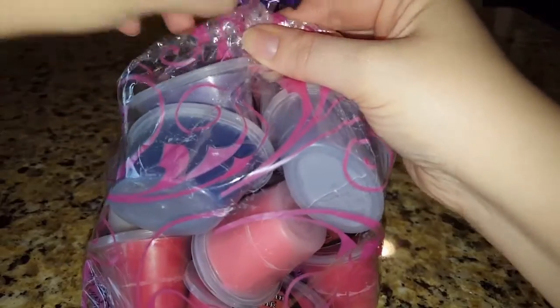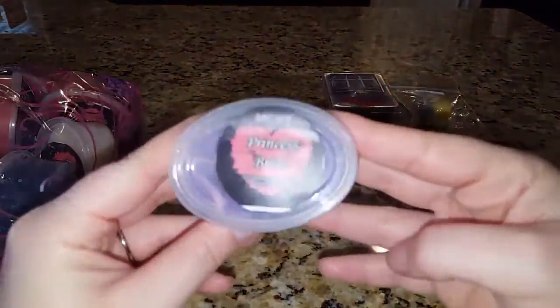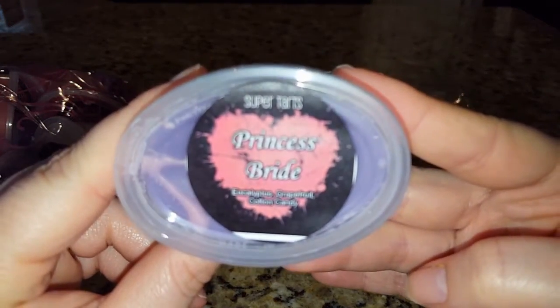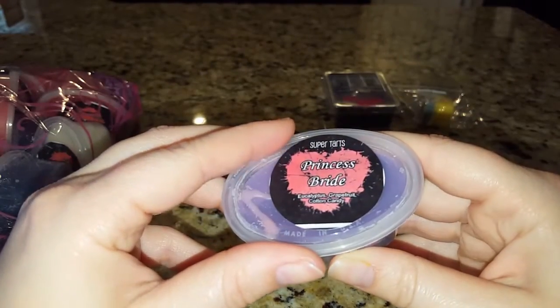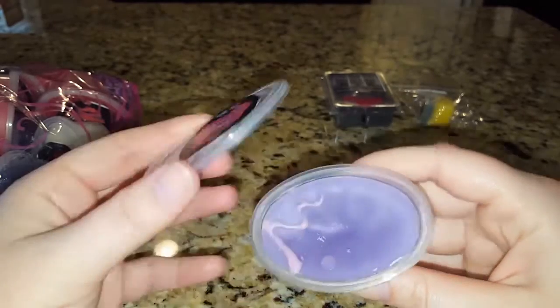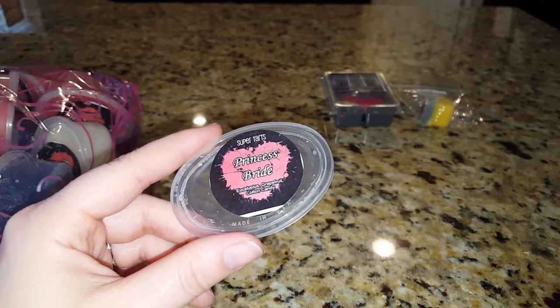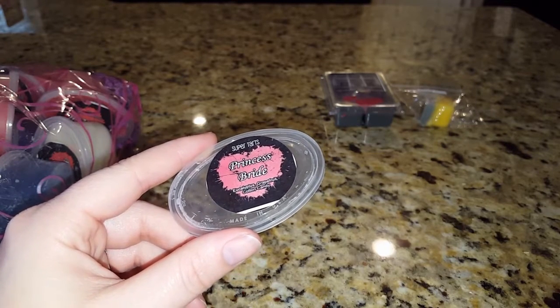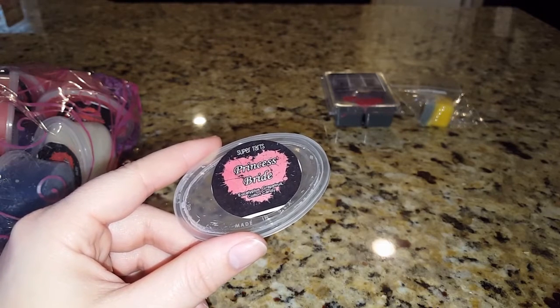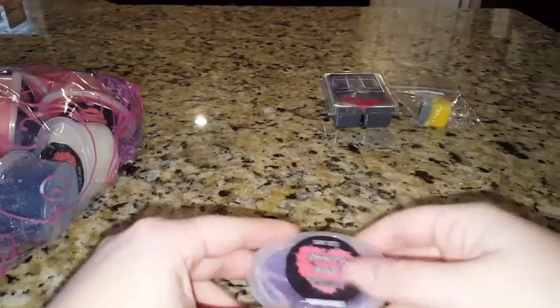My husband and I were both pretty blown away by how good this one was. This first scent is based off of Princess Bride and it is eucalyptus, grapefruit, and cotton candy. I'm not a big fan of eucalyptus and this was a scent I wasn't thinking I was gonna like, but I think the grapefruit with it is really unique. This is probably something I'd melt if I wasn't feeling too well — I like those scents together.